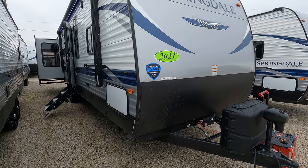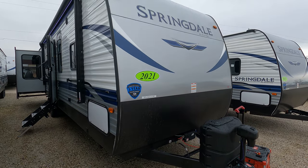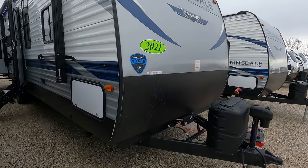Good morning. We have a 2021 Springdale. It is a Keystone product. It's a 311RE.